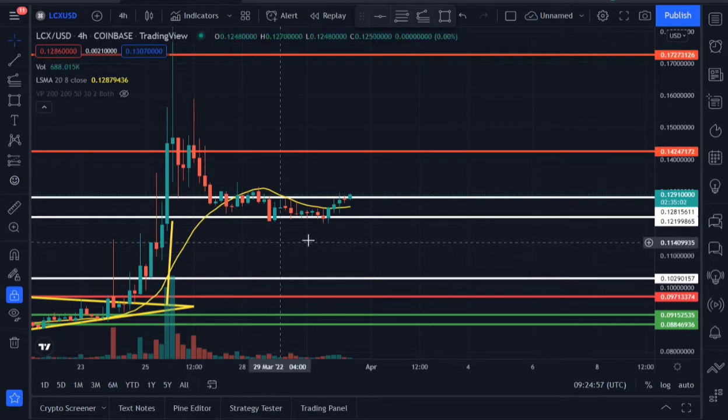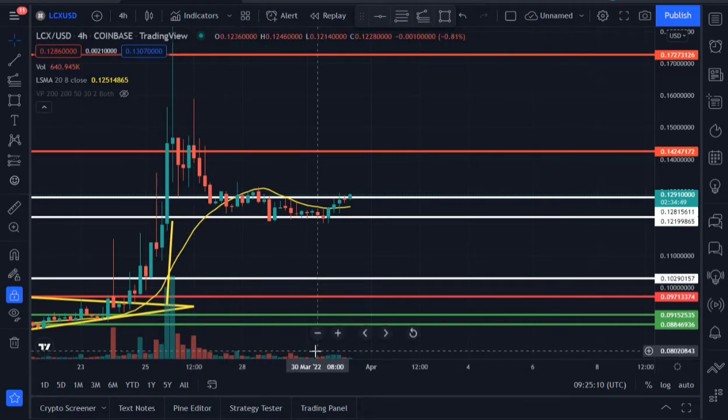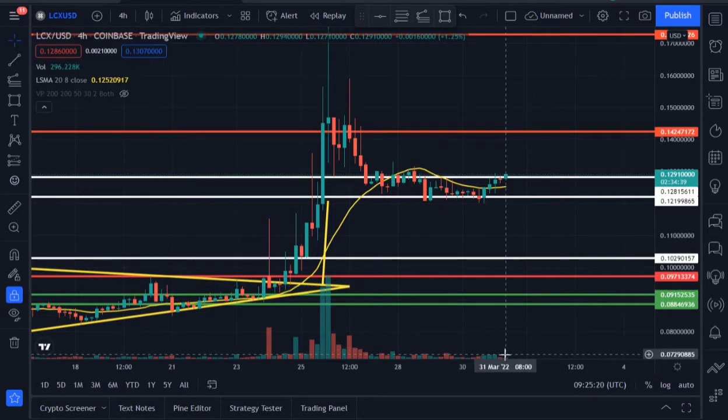If we're not getting rejected from there and we're breaking past 0.142 with enough volume — all we need in order to get to 0.142 and hold above that resistance area is enough volume. For now our volume is kind of low, so we need more volume than what we're seeing right now to easily get LOCX to that 14 cent profit target area. For now, LOCX is already trading above the 20 LSMA on the four-hourly time frame.